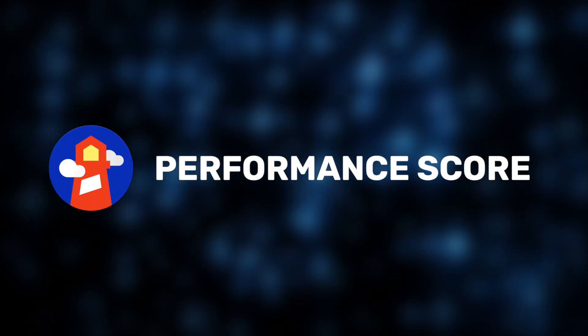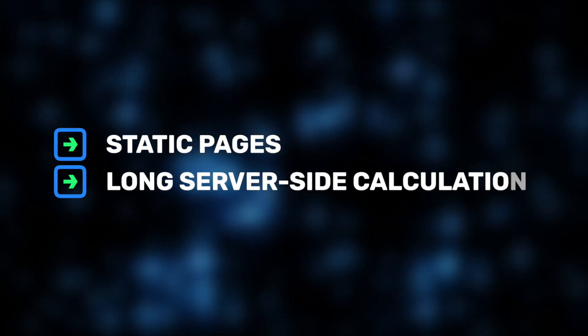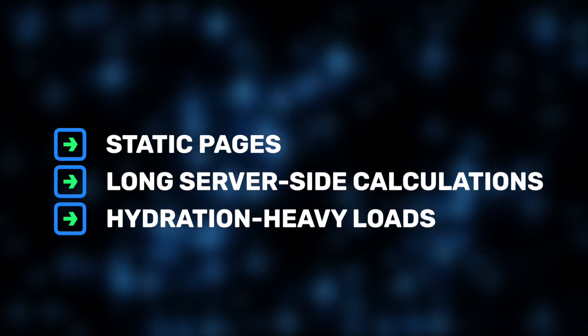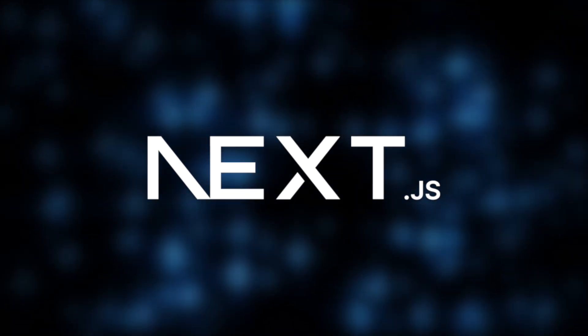To replicate real production conditions, we ran tests across various server-side rendering scenarios, including static pages, long server-side calculations, and hydration-heavy loads. So, let's get started. First off, let's look at Next.js.